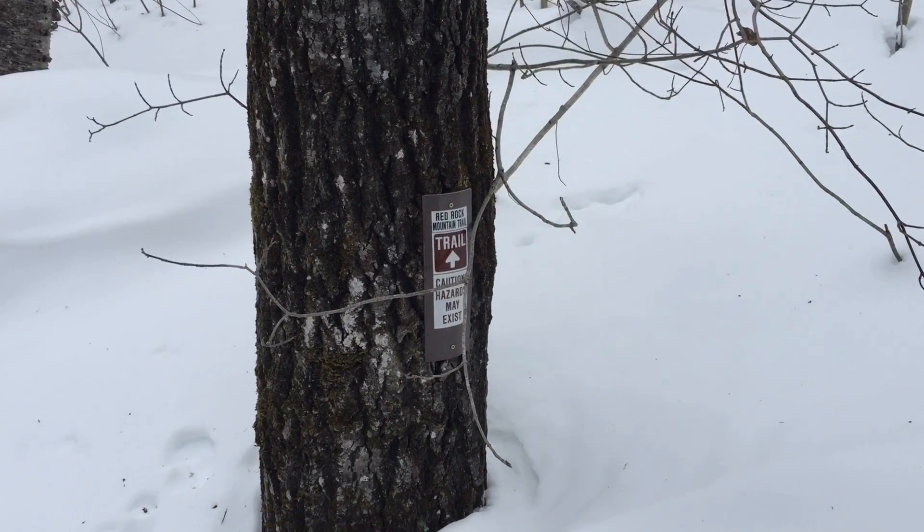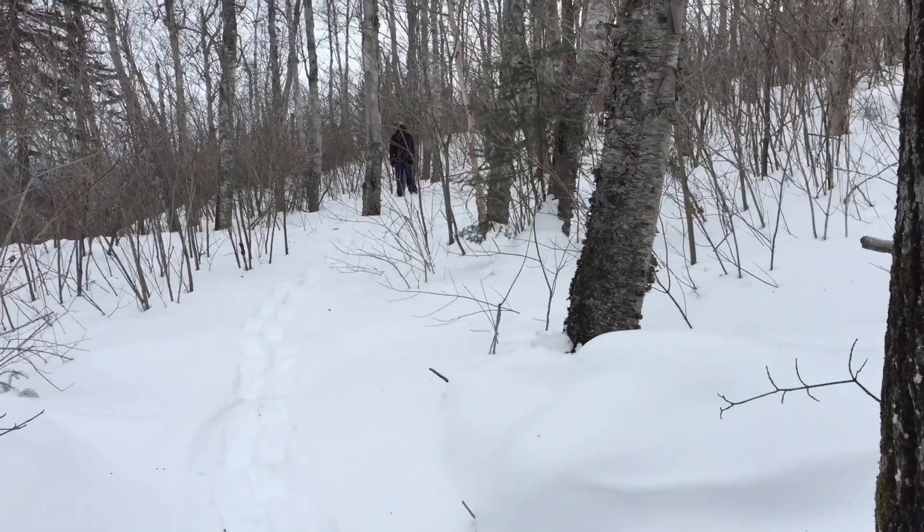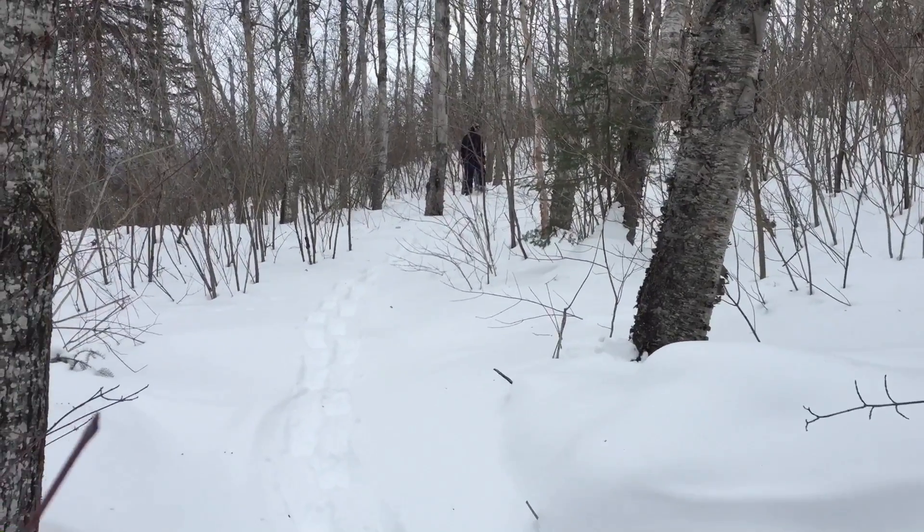You have to be careful in some parts of this trail when you're snowshoeing. There are a lot of sections where you just randomly fall really deep.